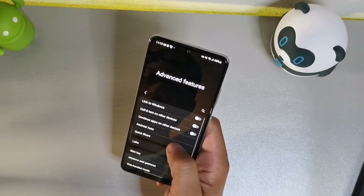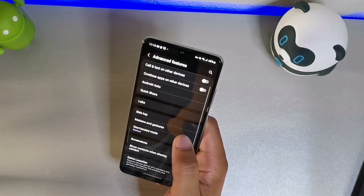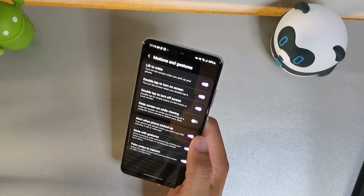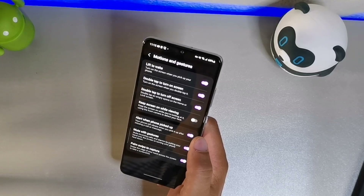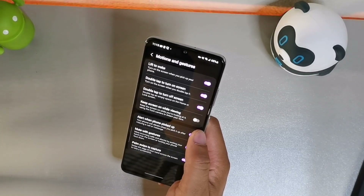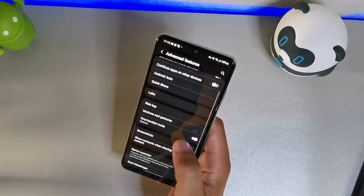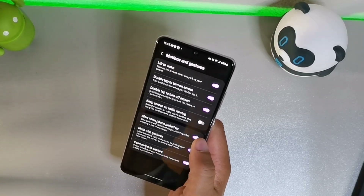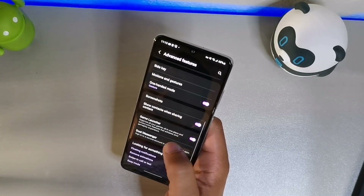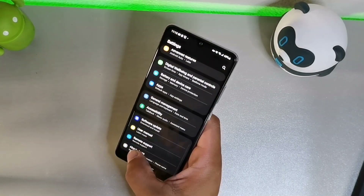This device does have Labs — which it had before — Link to Windows, call on other devices, Tags, Continue Apps on Other Devices, and motion gestures. You can do lift to wake, double tap to turn on the screen, turn off the screen, alert when picked up, and palm swipe to capture. That palm swipe gesture — swiping the edge of your phone — takes a screenshot and it actually works pretty well. You also get the game launcher.